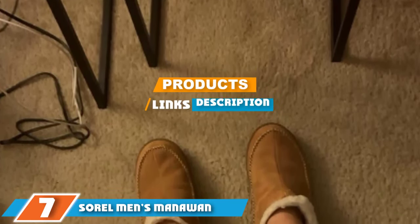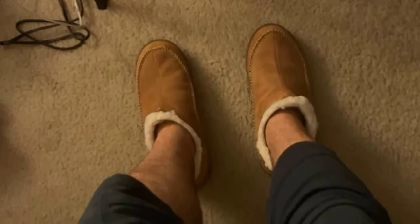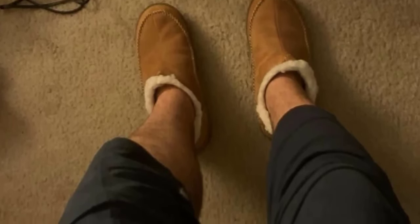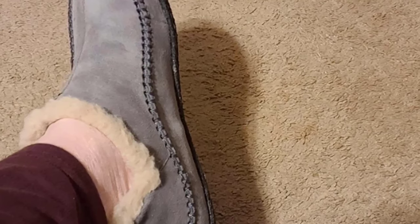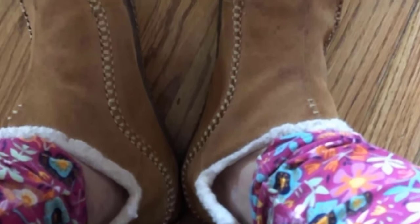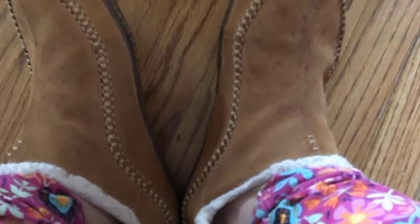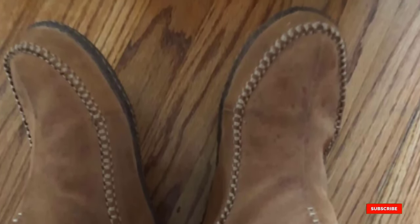At number seven we have the Sorel Men's Moc One Slipper. For those who found the Sorel Falcon Ridge a bit lacking in heel coverage, they will surely love this alternate design. This bootie slipper is terrific for those looking for full comfort and warmth around their entire foot. The long opening on the top side of the slipper lets your foot slide in comfortably without relying on cumbersome laces or zippers. Crafted in the same fine materials as the Falcon Ridge — leather upper, rubber sole — this bootie is incredibly well made and would be a great Christmas or Father's Day gift.